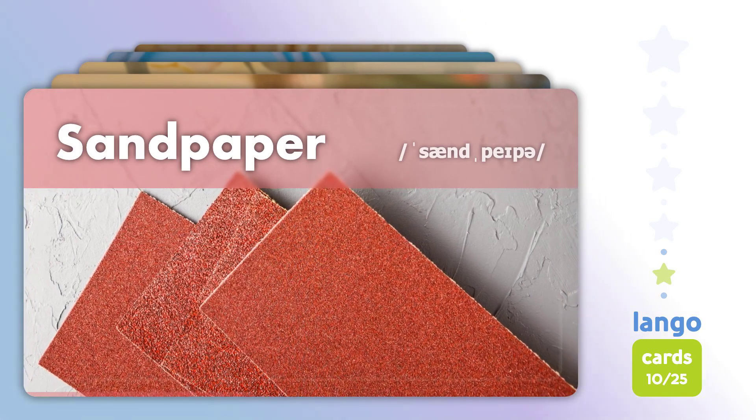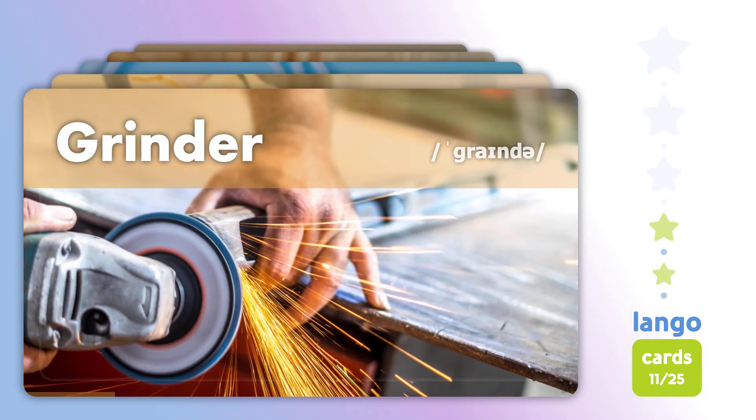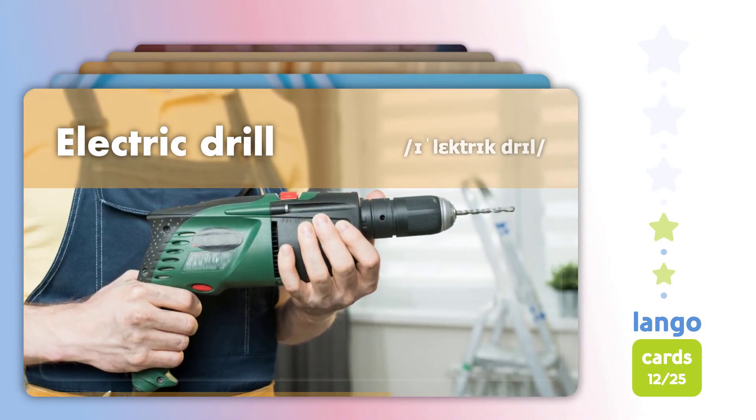Sandpaper. Sandpaper. Grinder. Grinder. Electric Drill. Electric Drill.